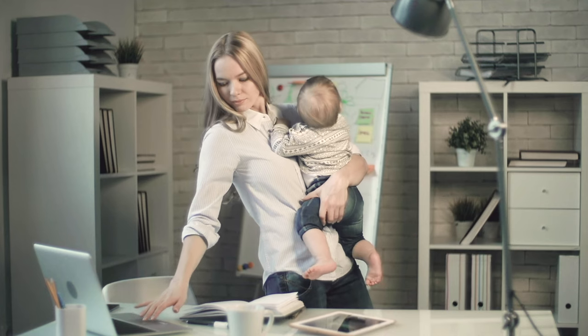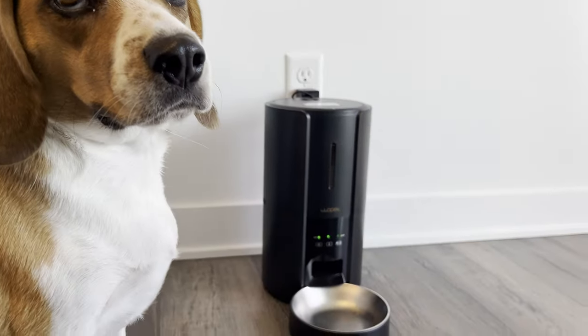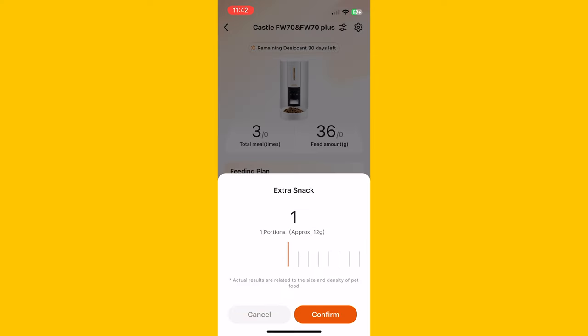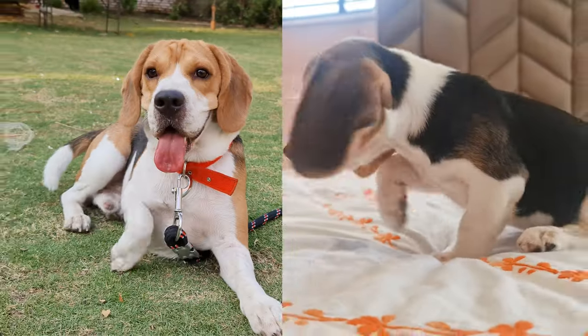Life gets busy — I totally get that. That's where this awesome pet feeder comes in. You can set it to feed your beagle up to 10 times a day and pick different portion sizes. It's perfect for any beagle, big or small.